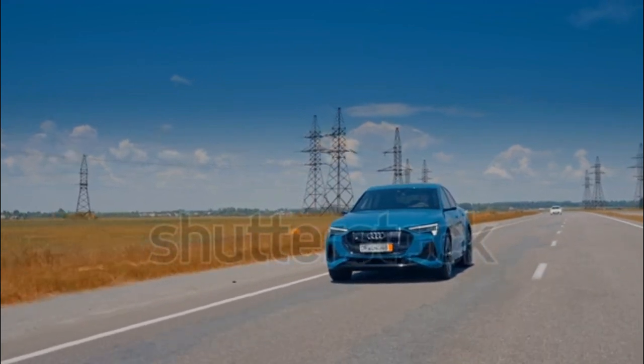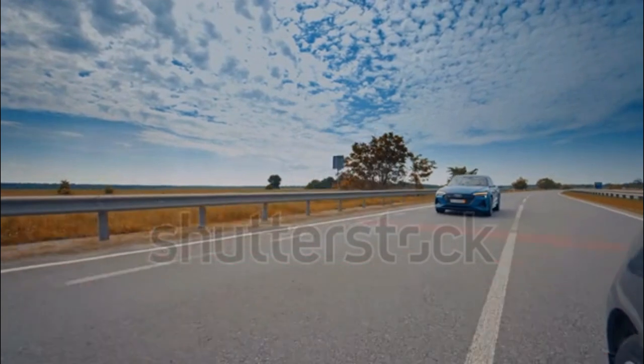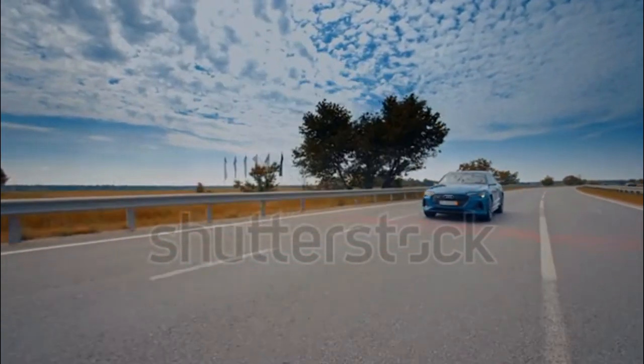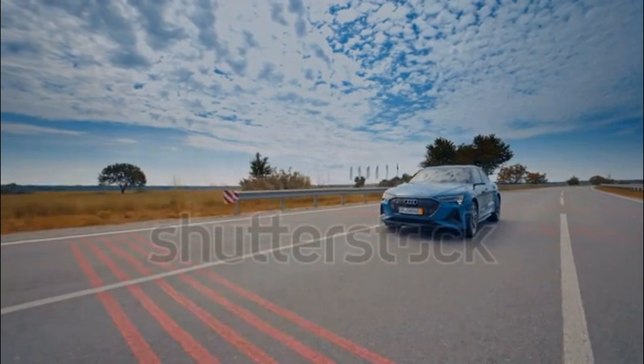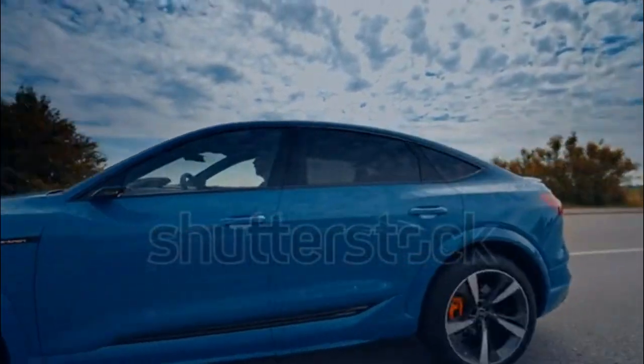Only about five years old now, the e-tron is a great example of how rapidly battery technology is moving. If it checks out for your needs, however, the e-tron provides a luxurious, enjoyable electric driving experience.